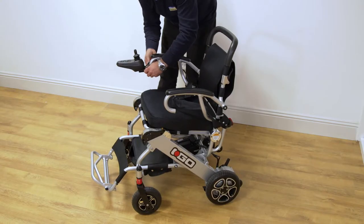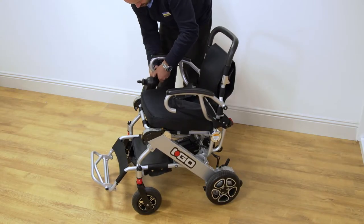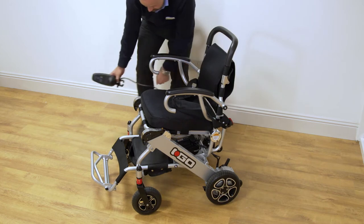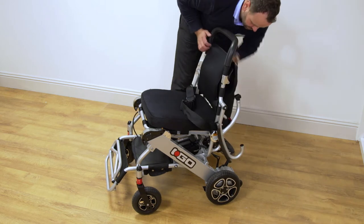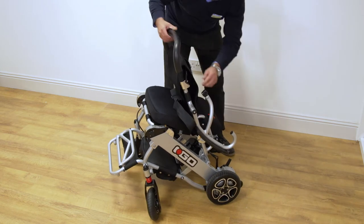The chair can easily be folded up within a matter of seconds with its simple five-step process. It quickly transforms the iGo into a space-saving compact shape which can be rolled into a storage area or small space.